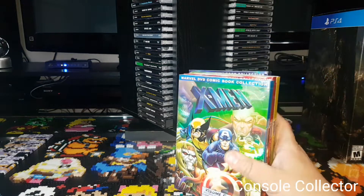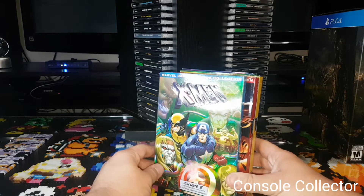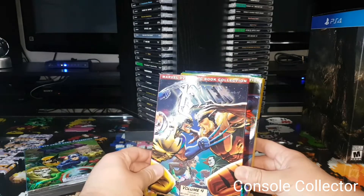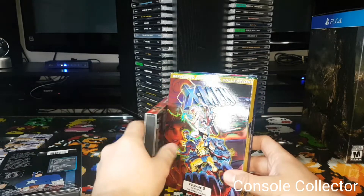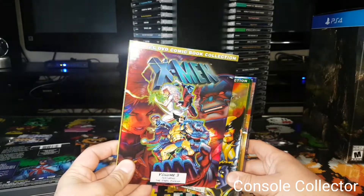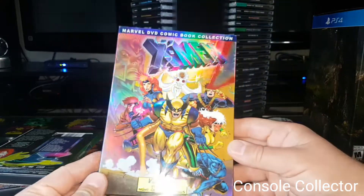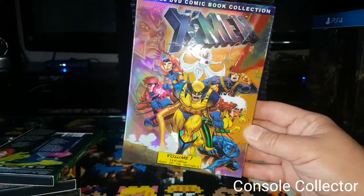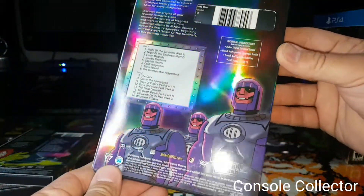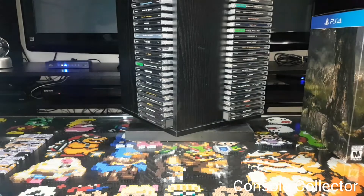Next up, again not really game-related, but this is the original X-Men cartoon from the 90s and I got all 5 volumes — Volume 1 through 5 — with these really cool slipcovers. Any kid in the 90s probably saw this show more than once. It's the straight-up awesome X-Men cartoon. I really wish they did Spider-Man of that era on DVD.